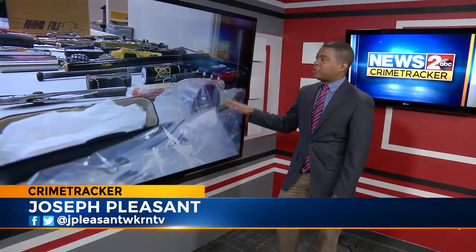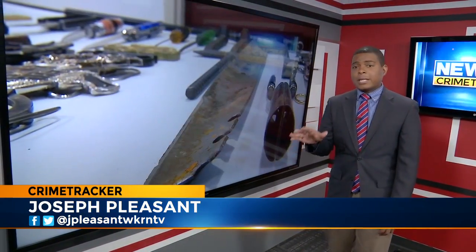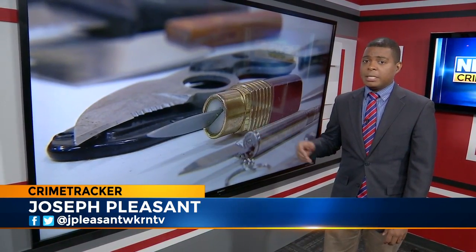Security at the courthouse is a top priority, but as our crime tracker investigator Joseph Pleasant found out, people try to get through security carrying all kinds of weapons. He's live in the News 2 Crime Tracker Center. We got an exclusive look at some of the items confiscated at the A.A. Birch security checkpoint throughout 2016. Some of these items are kind of funny and crazy, but others are downright frightening because if they made it into the building, the results could be deadly.